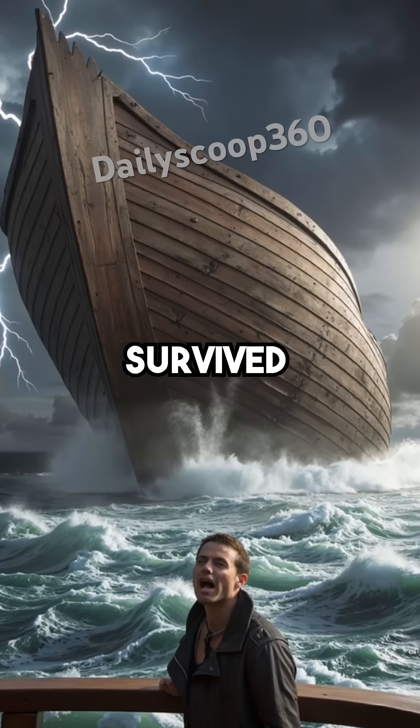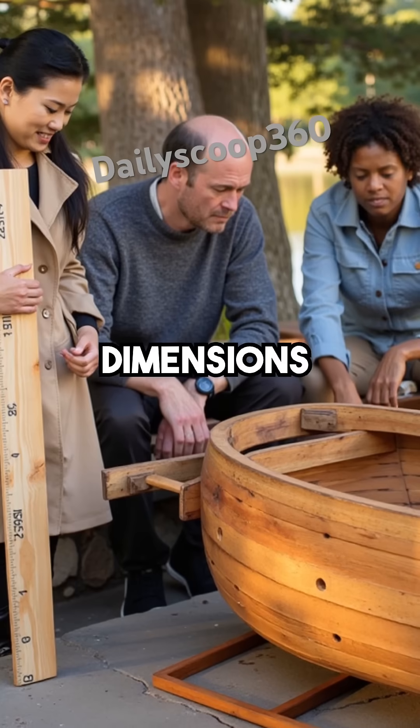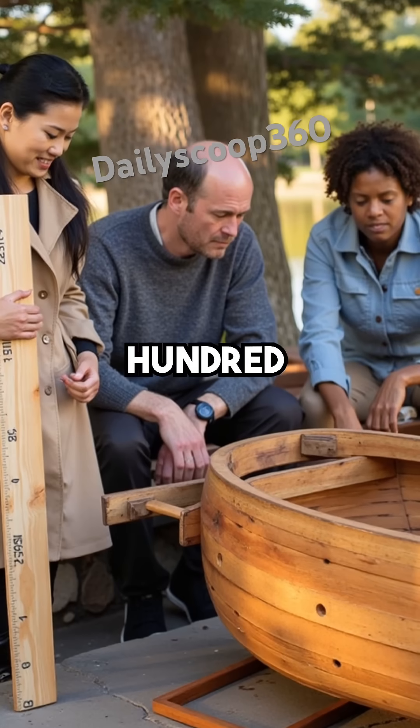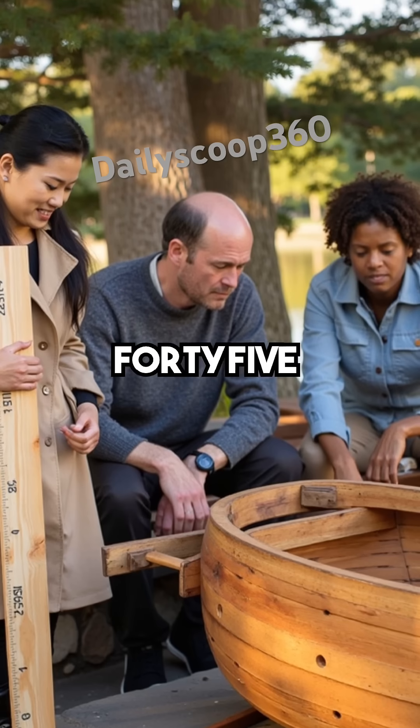Did you know Noah's Ark could have actually survived a global flood according to modern engineering? The biblical dimensions describe a vessel 450 feet long, 75 feet wide, and 45 feet high.